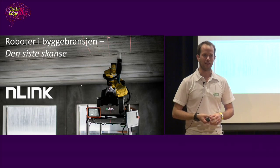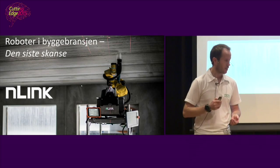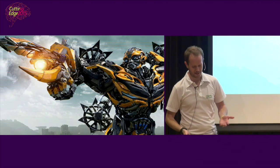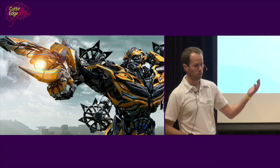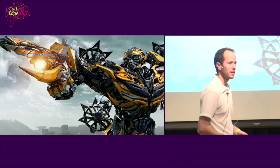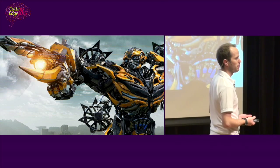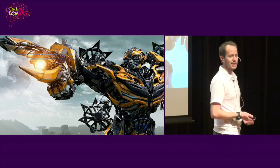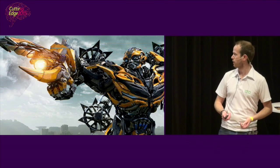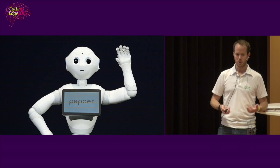We're a bunch of geeks who came from NTNU in Trondheim. This is how we thought robots would look like — we all agreed we were going to make something cool with robotics, and it would probably look something like that. But it didn't — it looked quite different, and quite boring.